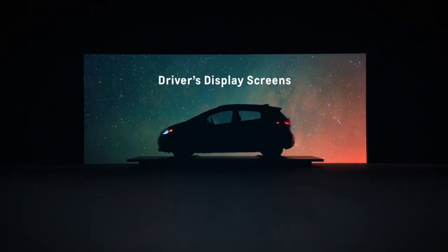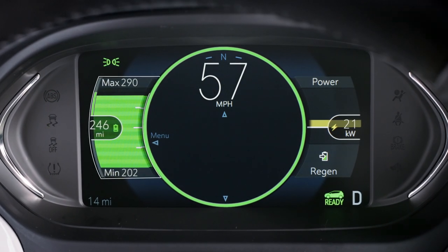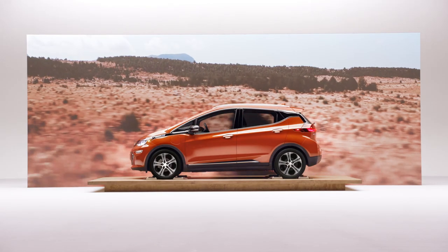The display screens can help you drive smarter in a number of ways. In the cluster we have both a confidence gauge and a power gauge. The confidence gauge is part of our range estimator and it will predict how many miles you can drive based on the state of charge of your battery.